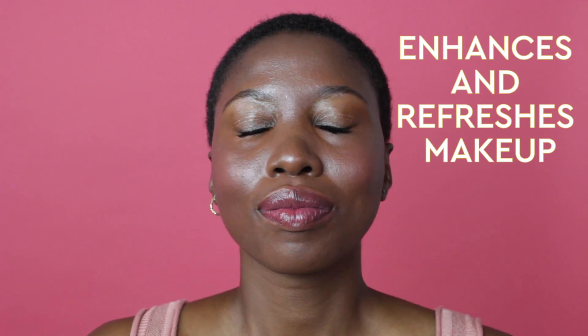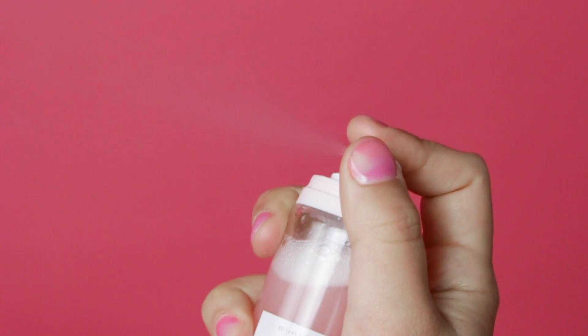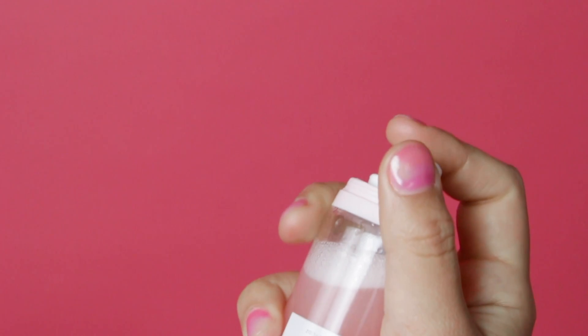It's that perfect makeup enhancer and refresher. A lot of the mists that we've tried are quite harsh when you spritz it on the face — sometimes they transfer or mess up the makeup. But this is a very fine mist, it's a really beautiful experience. You feel like you're not transferring the makeup, but still get that refreshing hydration all at once.